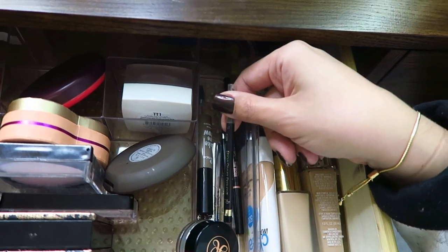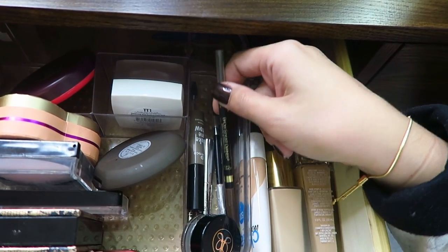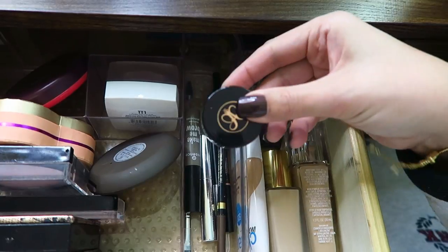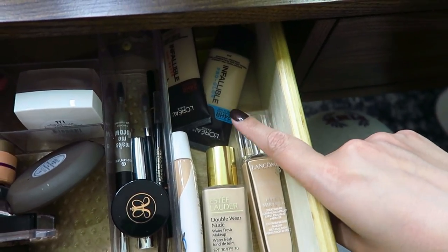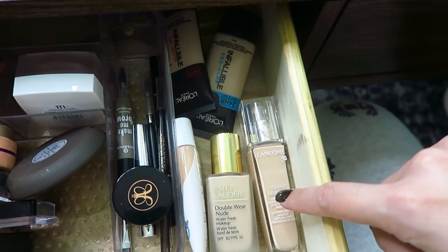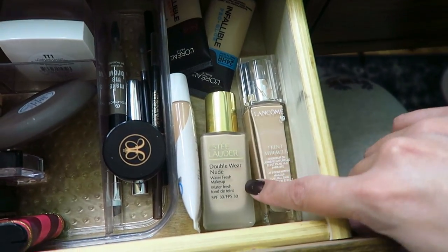These are my everyday brow products: an Anastasia brow gel, Benefit brow gel, Anastasia Brow Wiz pencil, the L'Oreal Brow Stylist Definer, and my Dip Brow in Taupe. For foundations I'm currently using the L'Oreal Infallible Pro Matte and Pro Glow, Lancome Teint Miracle, Estee Lauder Double Wear Nude, and the Covergirl Clean Matte BB Cream.